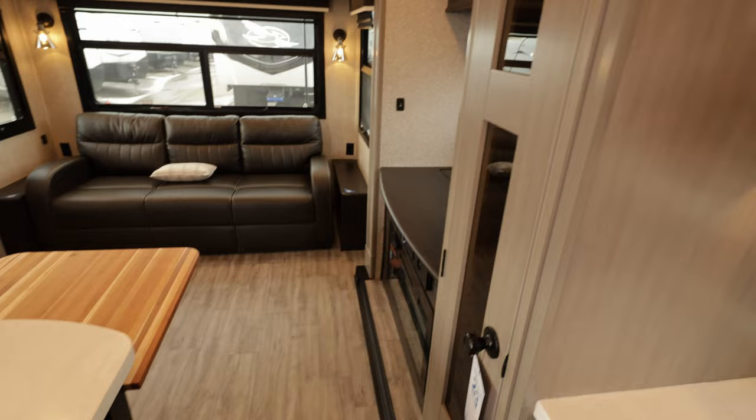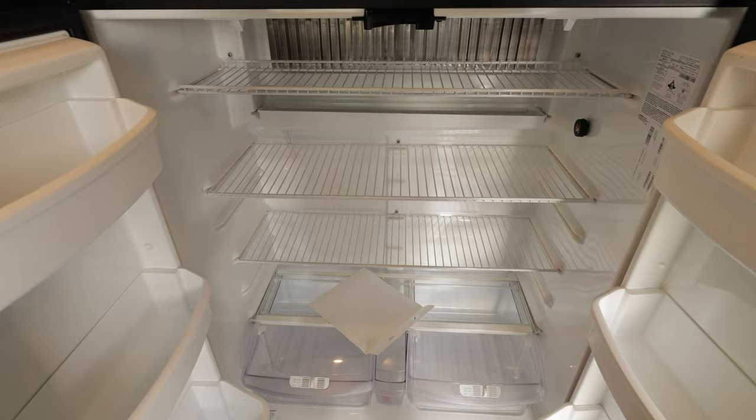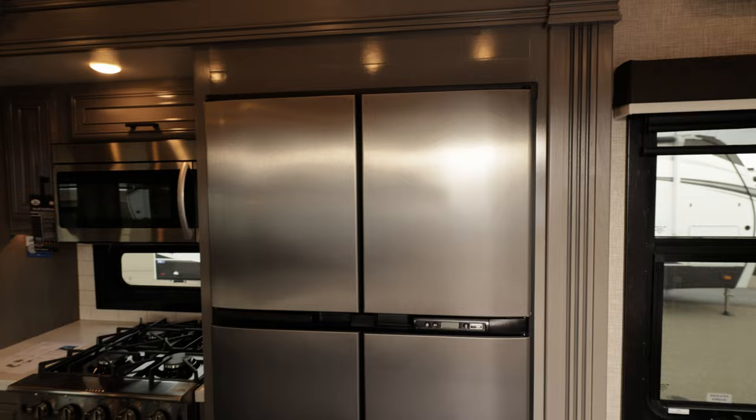Convection microwave. On this one we've got the dual fuel fridge — it's huge — with the matching freezer on top. That'll run on propane or 120-volt, but you can also get it with a residential fridge or a 12-volt option.